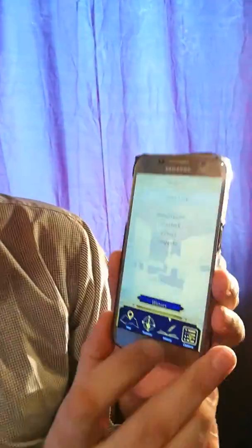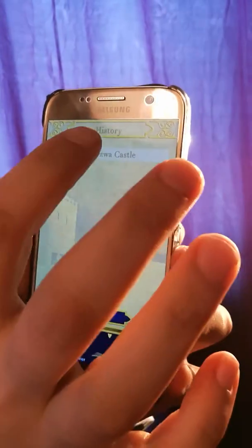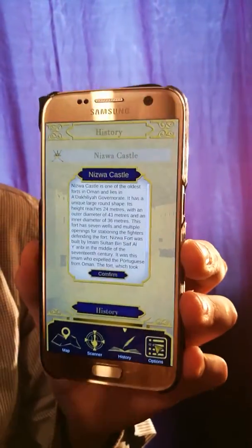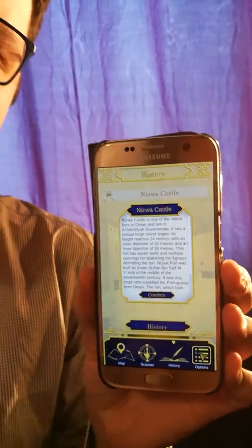Another important thing: if you have a passion for history like me and you want to read again at home the things that you've already seen, you can go into the story application, where you can scan, unlock the stuff — for example, Nizwa Castle — and all the objects that you've already seen, you can view on your screen also in future time.